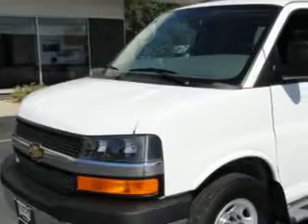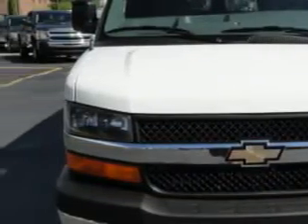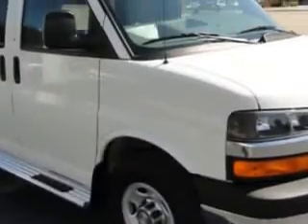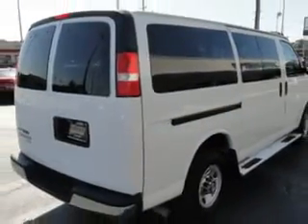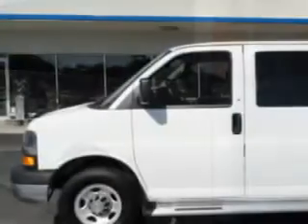Ridgeway Chevrolet knows you want more than just a car. You have a purpose for your vehicle. Imagine driving this white 2011 Chevrolet Express 3500, equipped with an 8-cylinder engine and an automatic transmission with 21,544 miles.